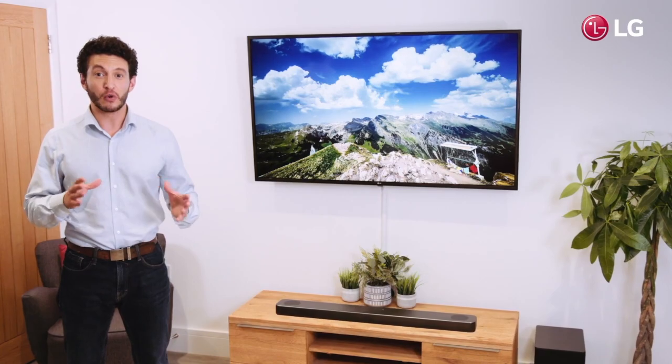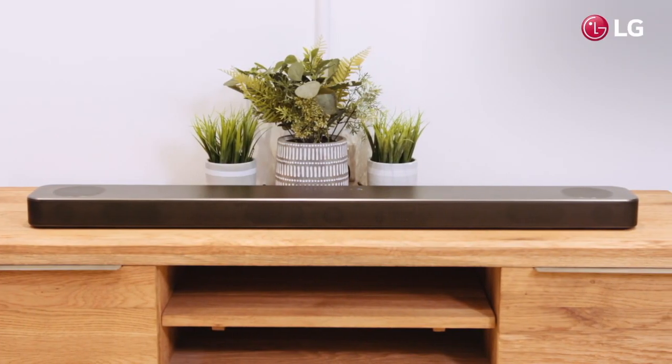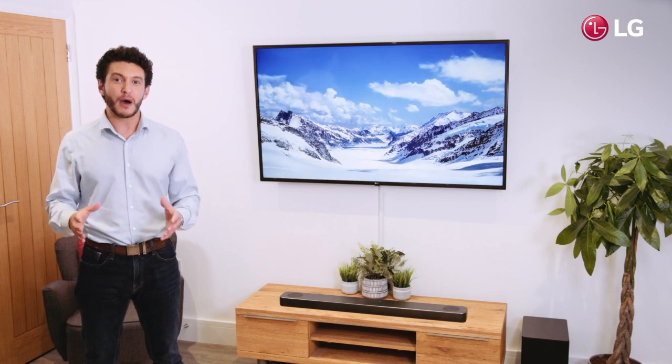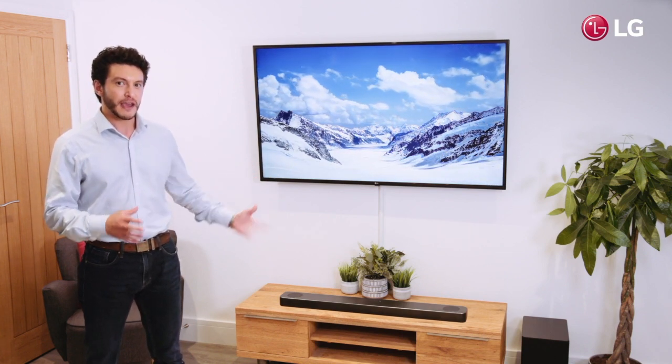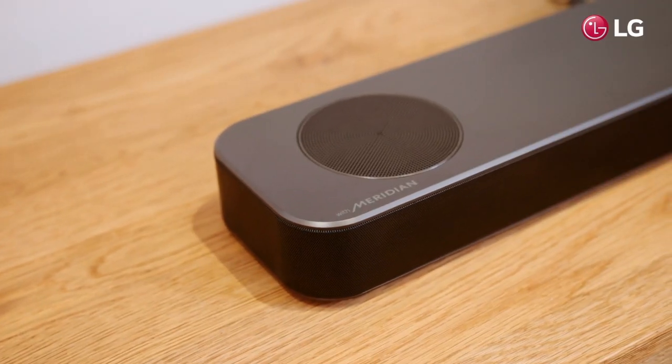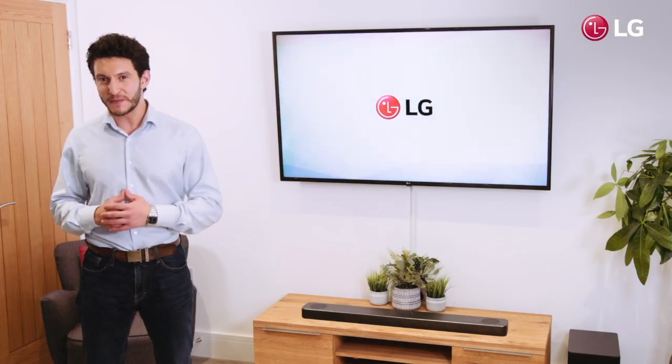The LG Soundbar SL8YG, which delivers 3.1.2 channel audio, is a great option when considering advanced sound for your home. The Soundbar integrates Meridian's advanced digital signal processing technology to create a wide sound stage, which also raises the sound to ear level. This, in addition to dimensional sound, allows for a truly unique audio experience.